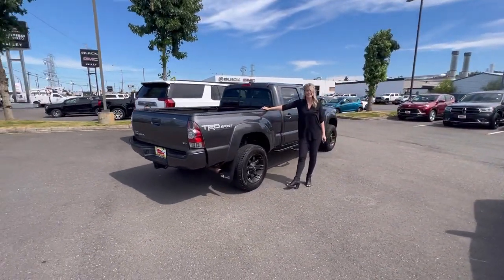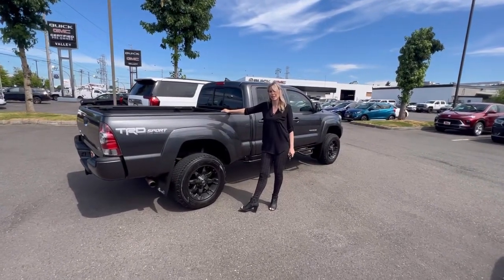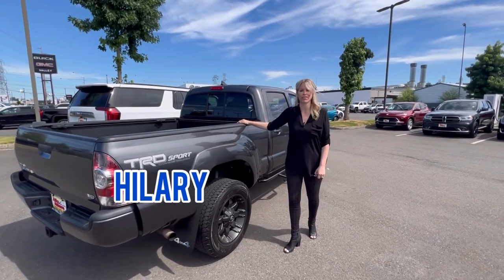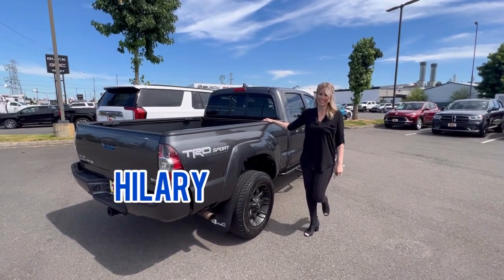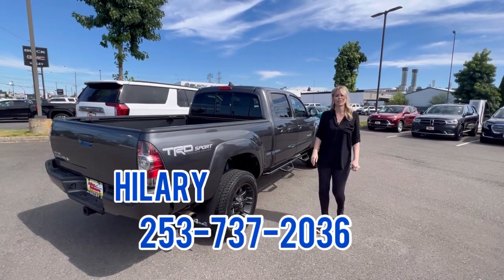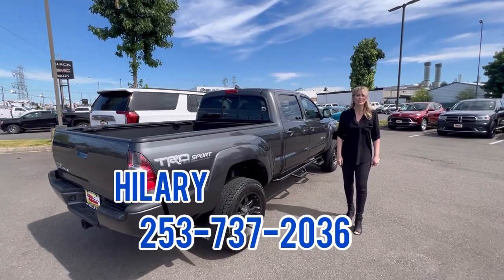It's a really great deal. Come on down to Valley View GMC and find me, Hillary. I can help you get into this, or if it's more convenient, a lot of people just prefer texting. Just text me at 253-737-2036 anytime. I hope to see you soon.